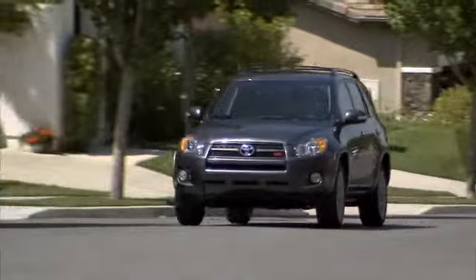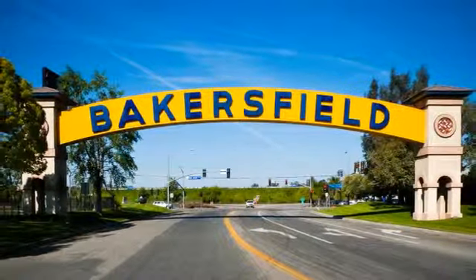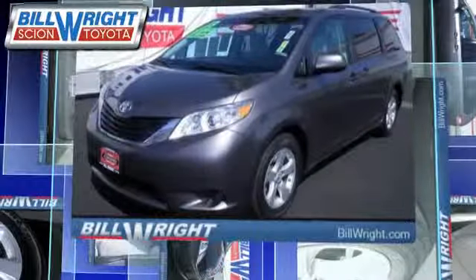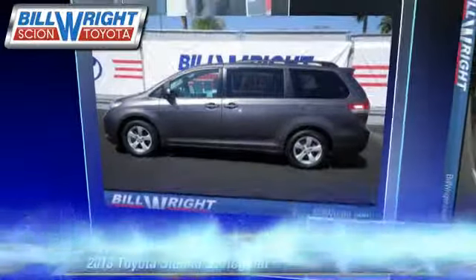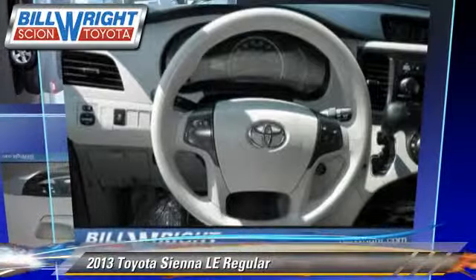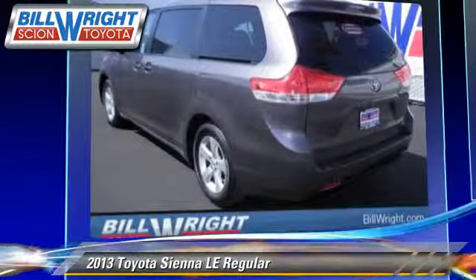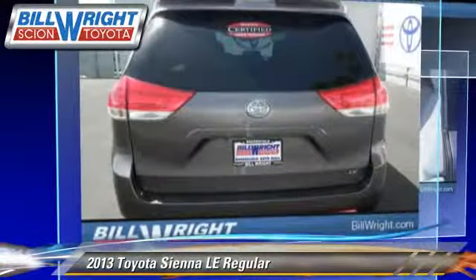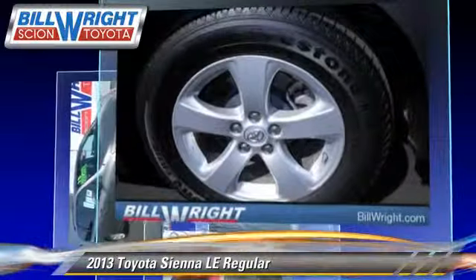Bill Wright Toyota has been serving Bakersfield for over 41 years. Here's another excellent used vehicle: the 2013 Toyota Sienna LE, powered by a 3.5-liter V6 engine with a 6-speed automatic transmission. This vehicle, with fewer than 50,000 miles on the odometer, gets up to 23 miles per gallon.